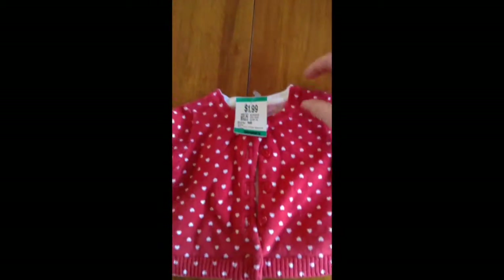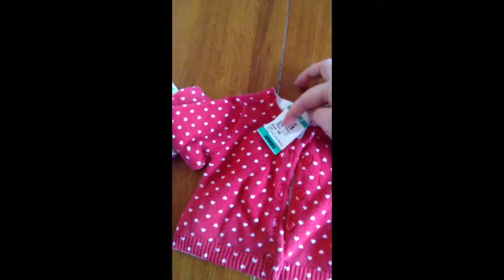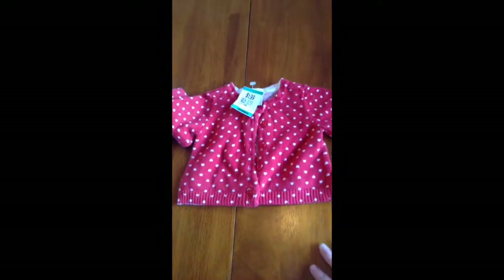Then I got a cute little cardigan with hearts on it. I don't know if you can see the detail but it's super cute. It has little heart buttons and it's from Old Navy, zero to three months. It was 99 cents.